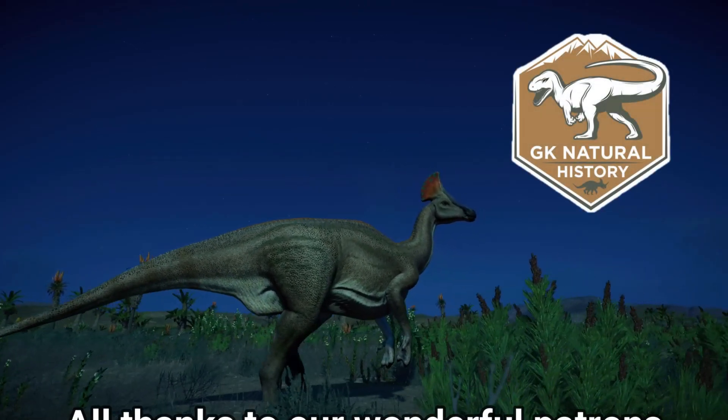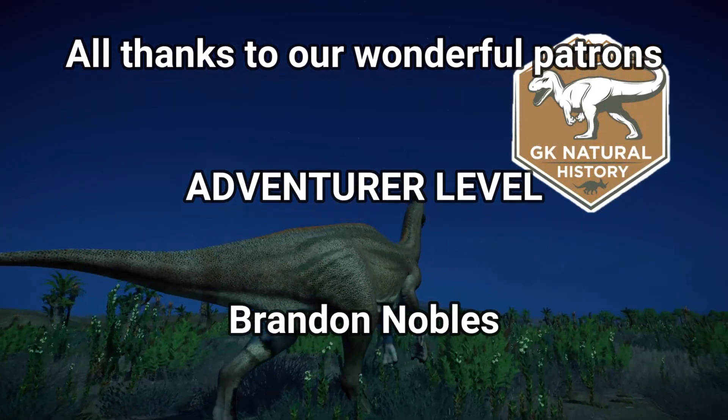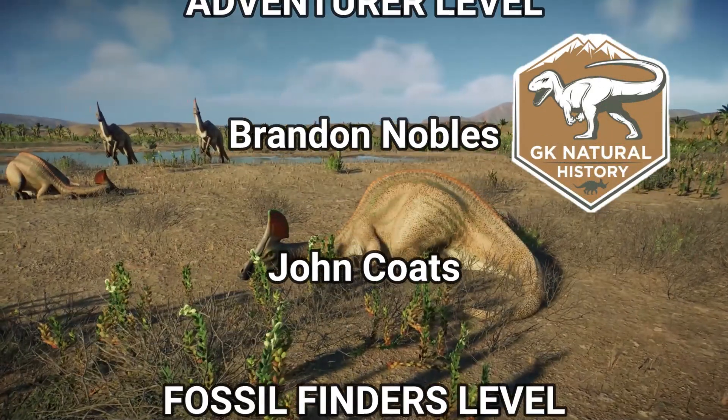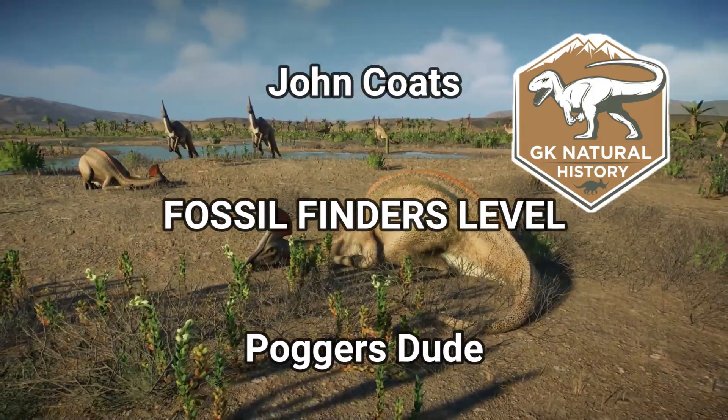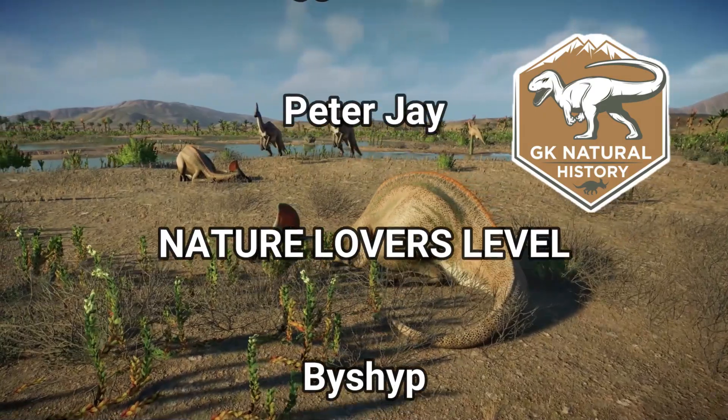These videos take a very long time to create. If you would like to support the channel and assist in improving it, then please subscribe and give us a like, and consider joining our Patreon. Links in the description.